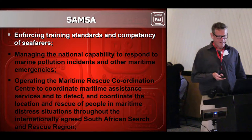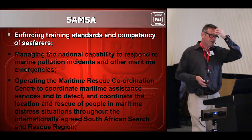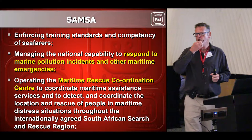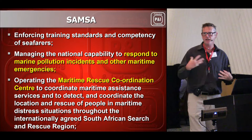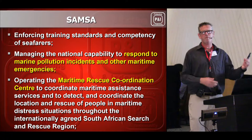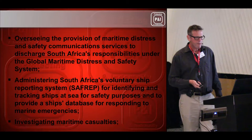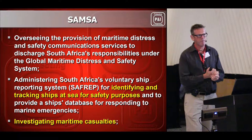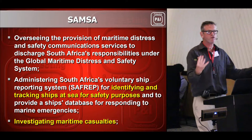SAMSA's role is to respond to marine pollution incidents and marine emergencies. They also operate MRCC — the Maritime Rescue Coordination Centre in Cape Town. Ships relay messages to them if there's a problem on board; arrangements can be made to get a seafarer off the ship or to fix the problem. Another key function is investigating maritime casualties. For example, the SMART came out of Richard's Bay and broke her back — SAMSA carried out an investigation into the incident and how it happened.